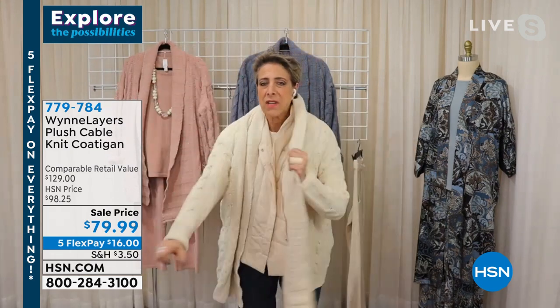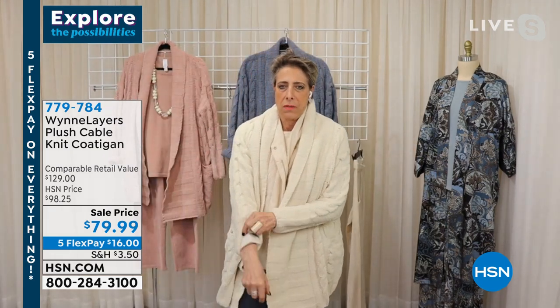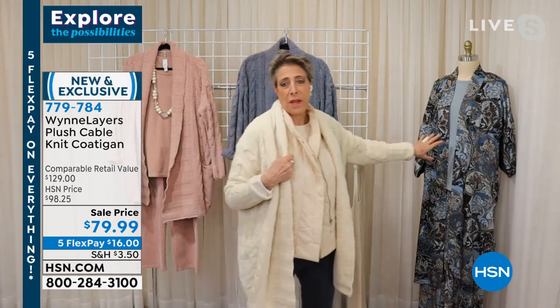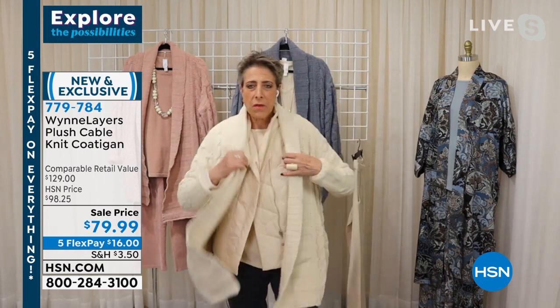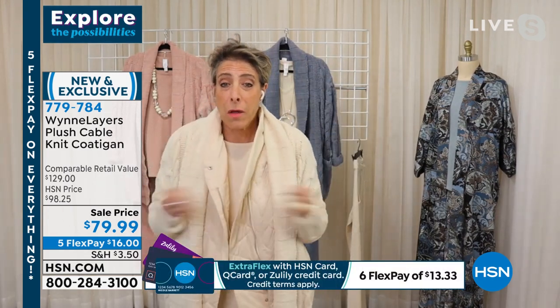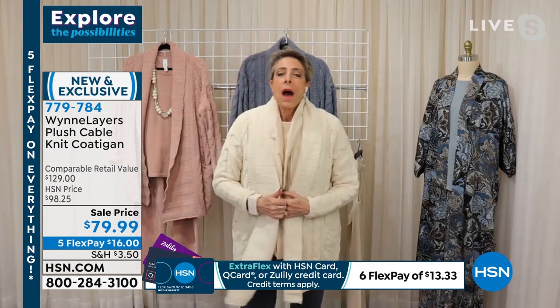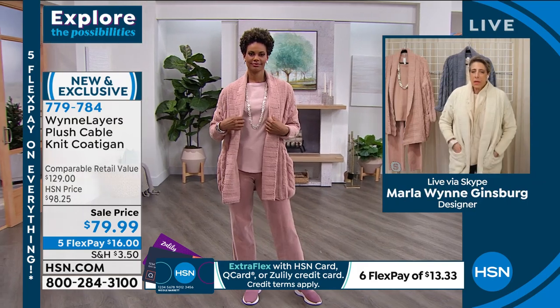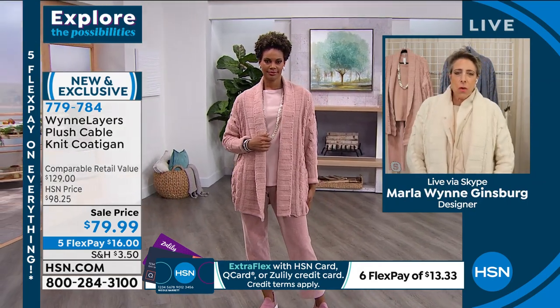When I tell you this vest — if you buy nothing else, you've got to buy this vest. I might not put it under my satin bathrobe, but other than that, I'll wake up early in the morning, the dog's got to go, I'll throw this on. Now it's almost like a little coat. It is so soft, it is so cozy.